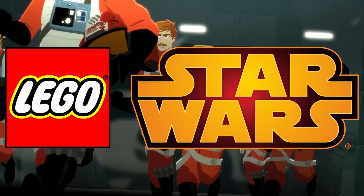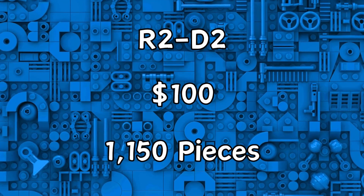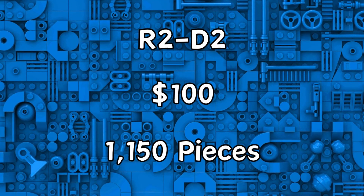Hey everyone, exciting news about the leaked LEGO Star Wars 25th Anniversary sets, especially the R2-D2 set, number 75379 with 1150 pieces, priced at $100.